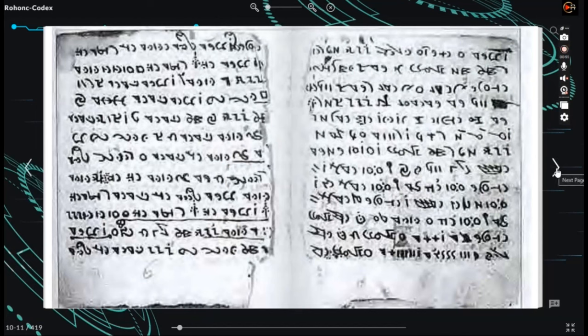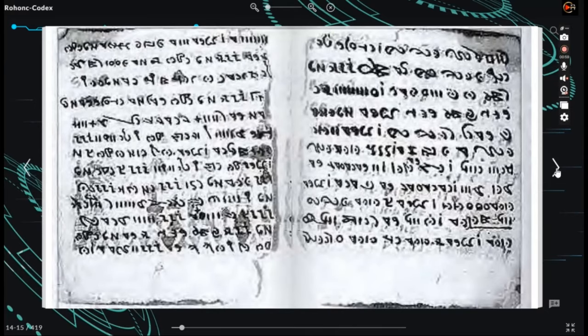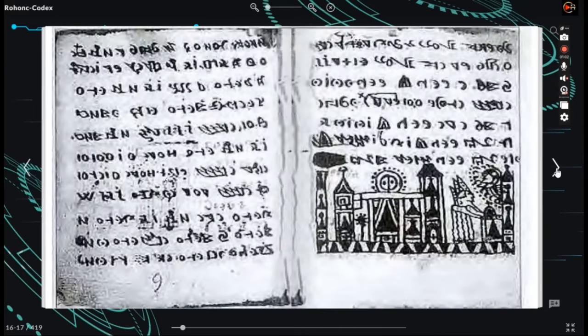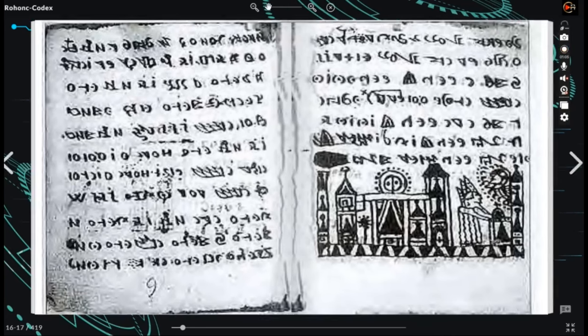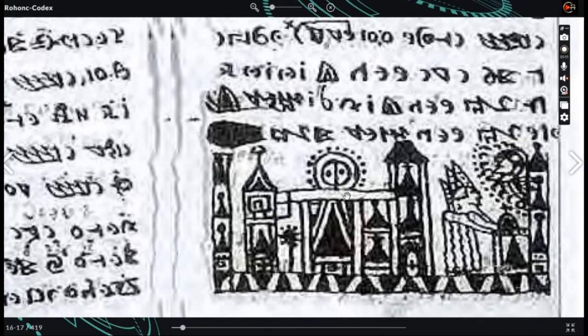Access to study the codex requires special permission. As we go through the pages of the manuscript, unfortunately only a microfilm copy is available for reference. In 2015, Hamburg University conducted a rescan of the codex, resulting in the publication of only eight pages in higher resolution. Therefore, at present we only have access to a black and white copy of the manuscript.